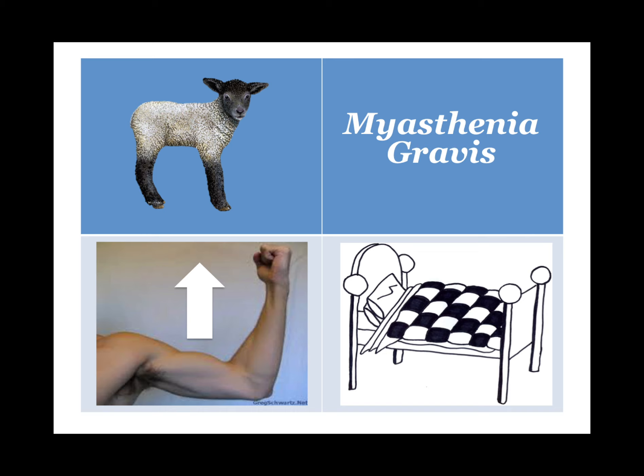Eaton-Lambert syndrome is strongest in the evening. Myasthenia gravis patients are stronger in the morning. E for eating is evening, M is for morning.